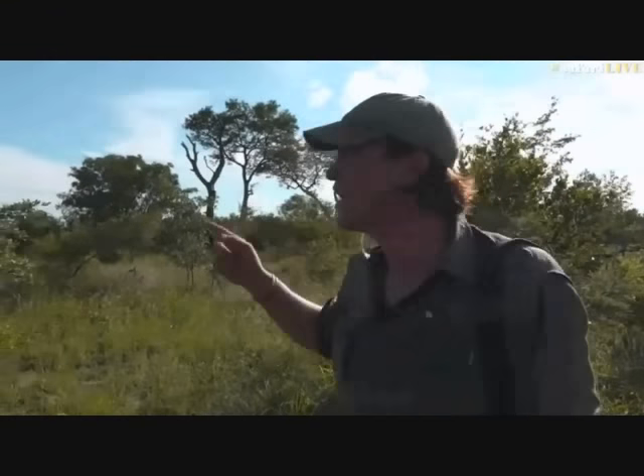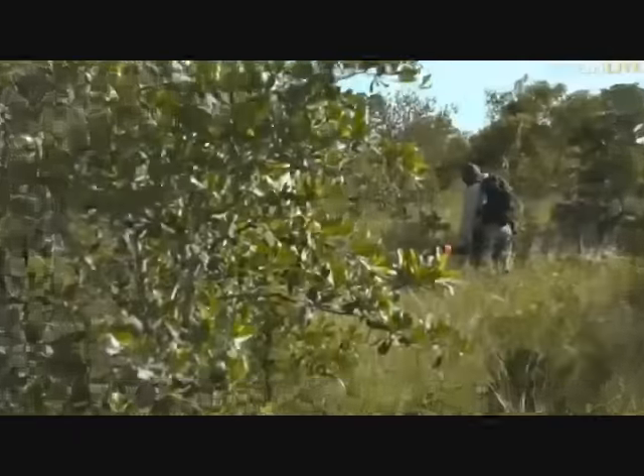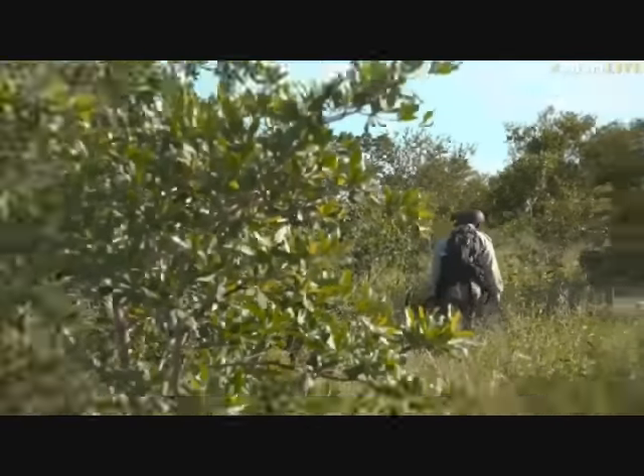We can hear some birds making noise here. We think there could be some leopards close by, so we're tracking big cats on foot. There were also lions in this area. Please send me through your questions. My name is Brent Neosmith. I have Craig on camera, and Herbie behind me on security patrol. We're going to try and find these leopards. This is Safari Live.